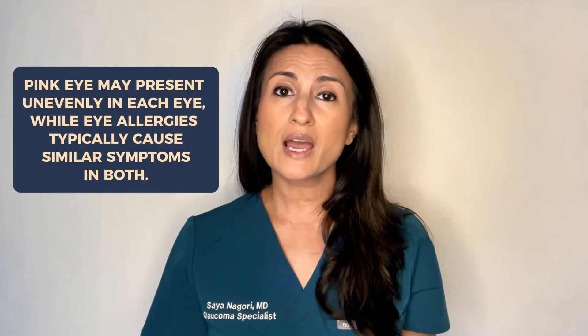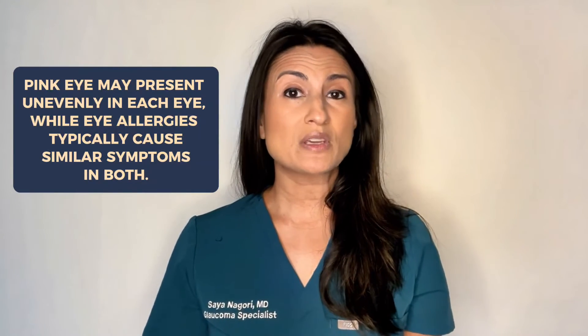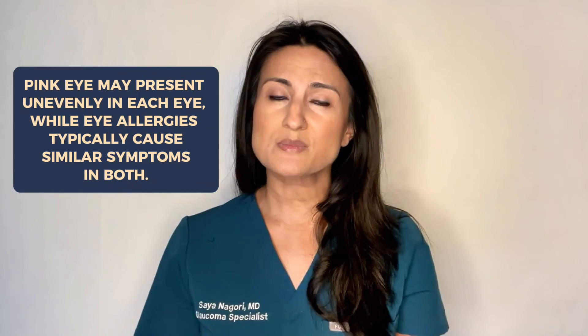Another potential difference is that in pink eye, one eye may be more affected than the other, and one eye may also be affected before the other. In eye allergies, usually both eyes will tend to have symptoms.